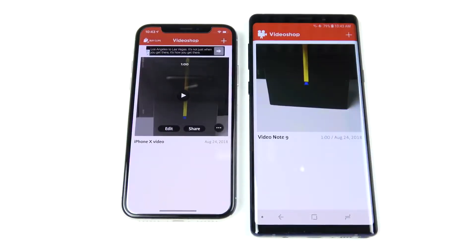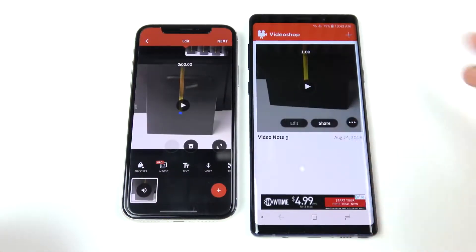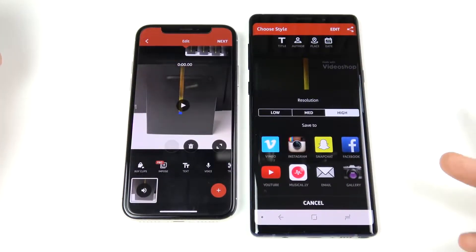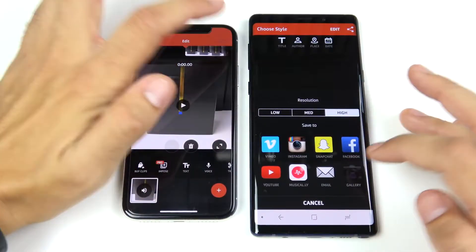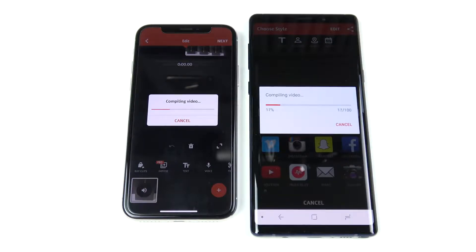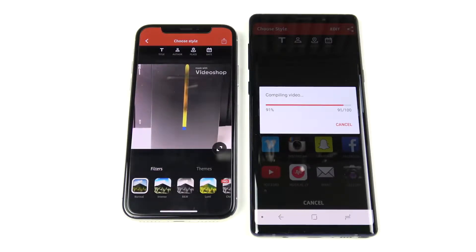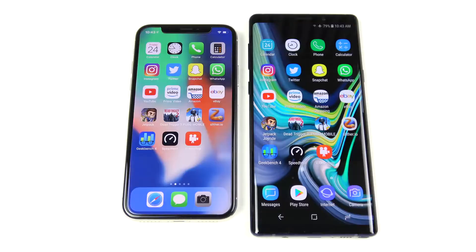Opening VideoShop to render a 1080p, one-minute video at high settings on both devices. Hitting share and next: the iPhone X takes the lead. The Note 9 is going very fast respectively, but the iPhone X wins the render. Video rendering is still faster on the A11 CPU, though the Note 9 is definitely not slow — you'll render video very quickly on it as well.